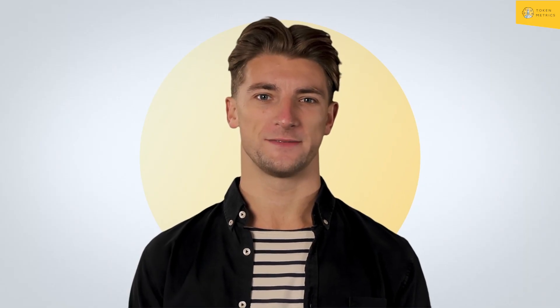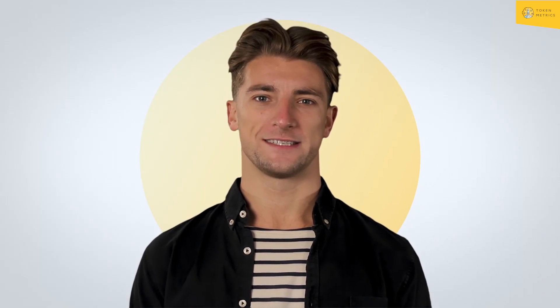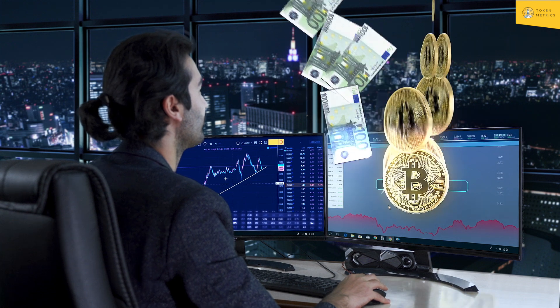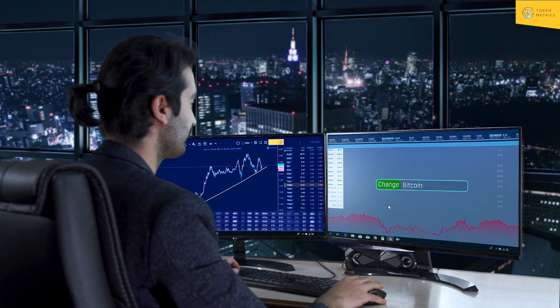How to Buy Cryptocurrencies. Buying cryptocurrencies has become a lot simpler than it used to be. People can purchase cryptocurrencies on cryptocurrency exchanges or on other websites that facilitate the buying and selling of crypto, fiat on-ramps, and gateways.